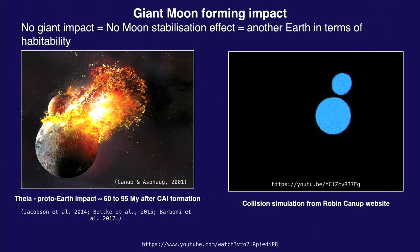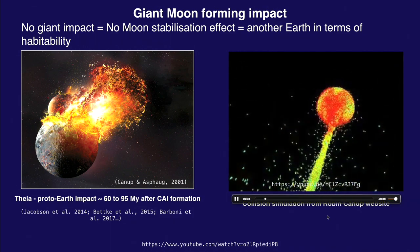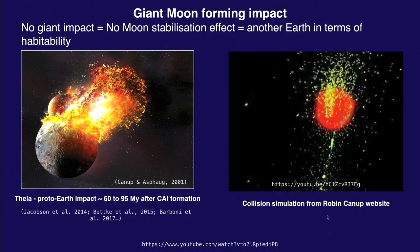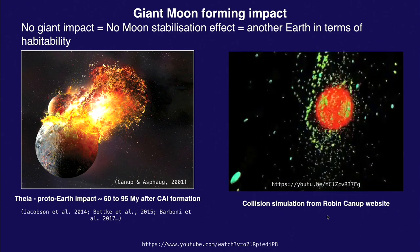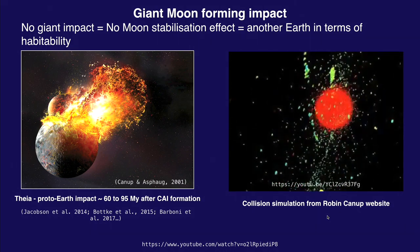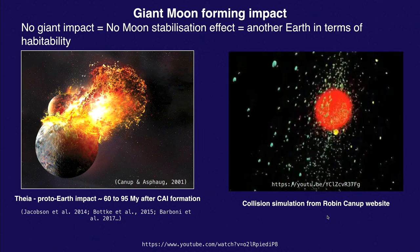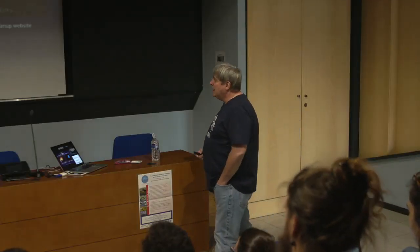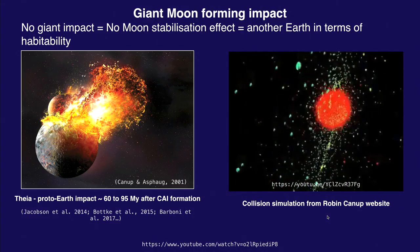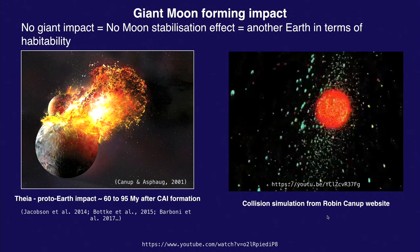This is an animation showing how it happens. This is an interview by Robin Canup, who came up with the theory explaining why it's so important to have a moon to stabilize everything happening on Earth. We can estimate the dates of this impact: somewhere around 60 to 95 million years after the formation of the first solids in the solar system. This moon-forming impact happened very early in the evolution of planet Earth.